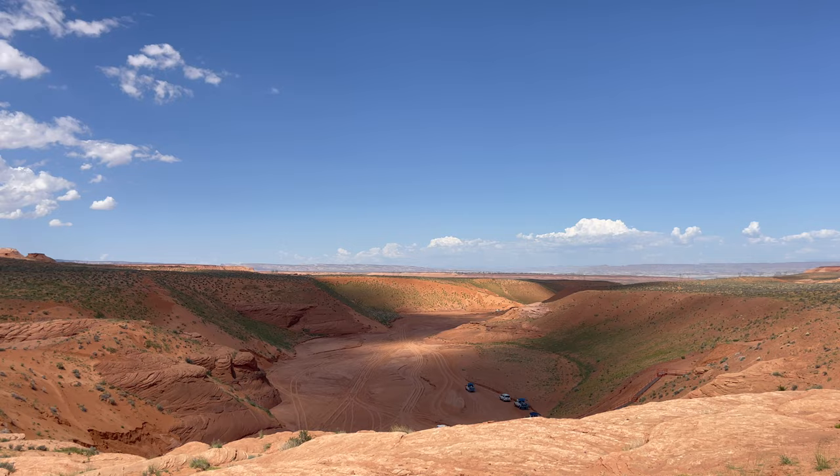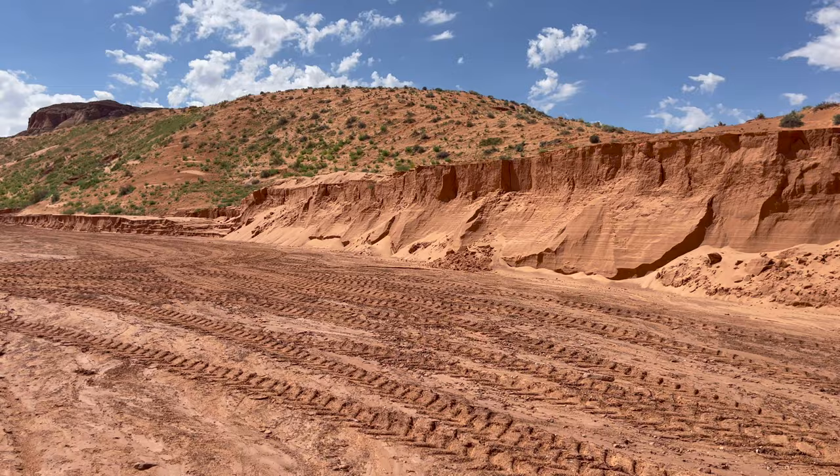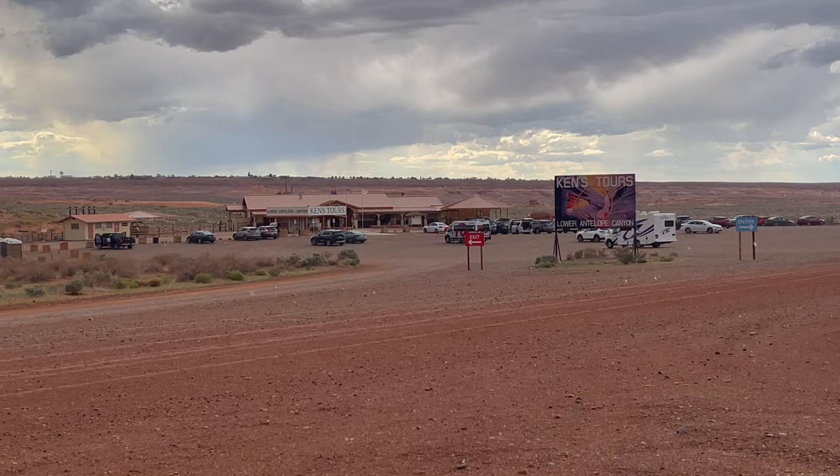You will see the landscape change through summer monsoon season as floods come through the canyon. Rain and lightning often cancel tours due to the threat of flash flooding, which has been deadly here many times over the years.